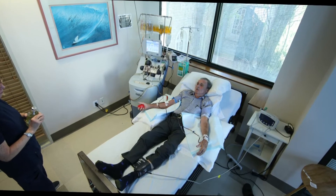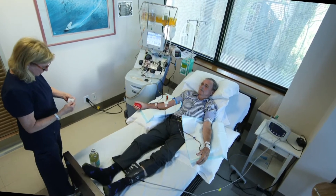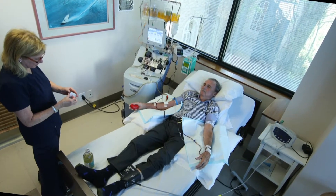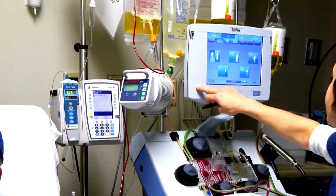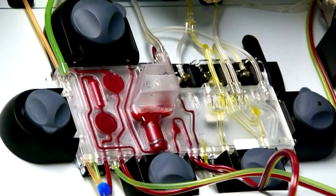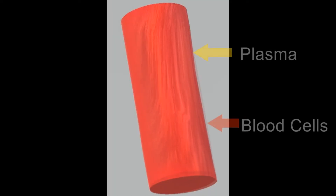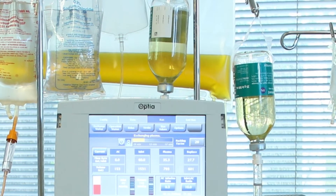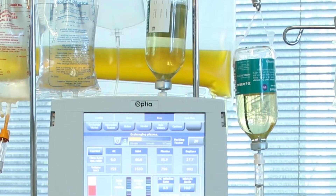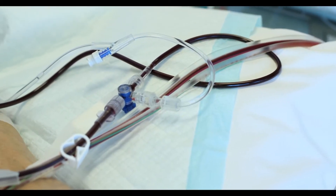The Therapeutic Plasma Exchange procedure involves the placement of two needles, one in each forearm. Whole blood is withdrawn from one of the needles into medical equipment called a blood cell separator. Within the machine, using centrifugal force, whole blood is separated into plasma and the blood cell components. The plasma is discarded and simultaneously, the replacement fluids are infused back into the patient along with the blood cell components.